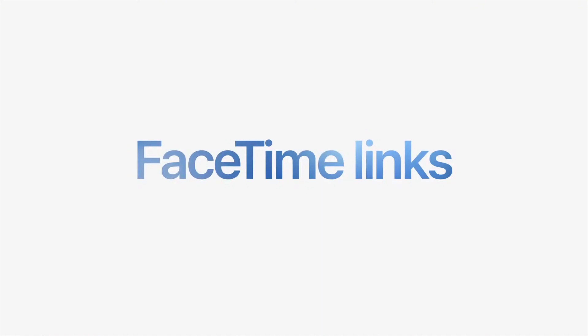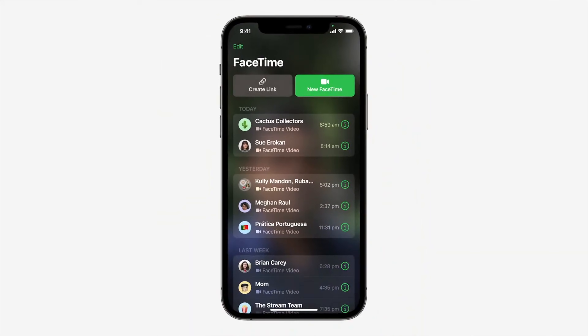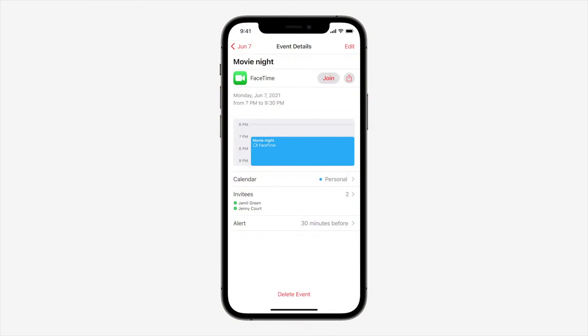And speaking of FaceTime, the huge feature in iOS 15 that might seem kind of low-key at first, but will probably matter a lot, is web links to join FaceTime calls. Now I know that sounds kind of boring, because we're used to it in apps like Zoom, but that's exactly why it's a big deal. Not only can Android or Windows users now join into the calls.